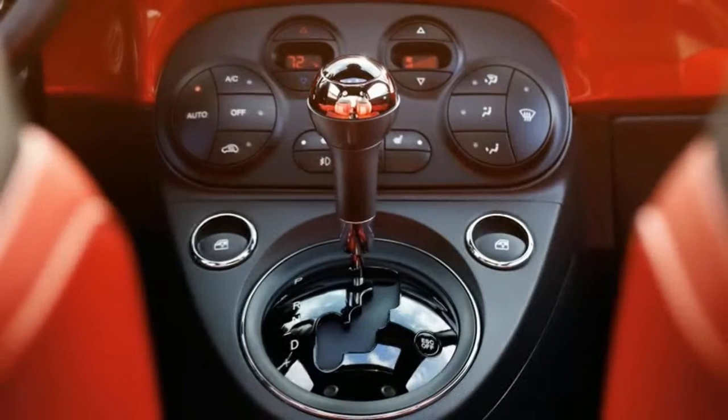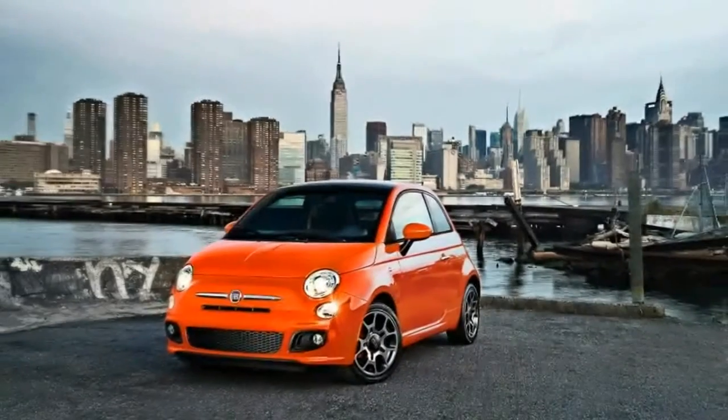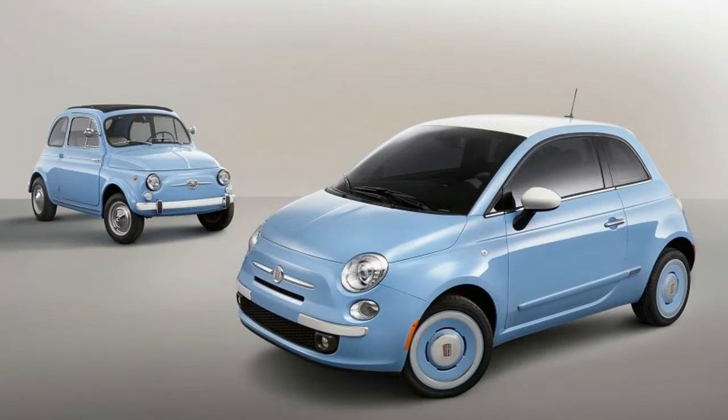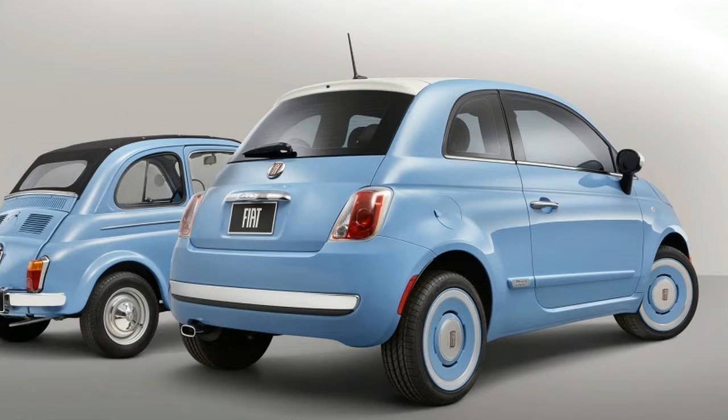That top, by the way, is more like a big cloth sunroof than a traditional convertible top, since the 500's roof rails and B and C pillars all remain in place. Starting prices range from $17,990 for the 500 Pop to $25,490 for the 500C Lounge.